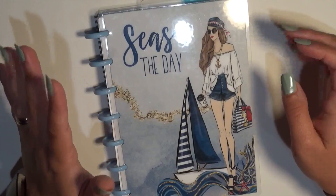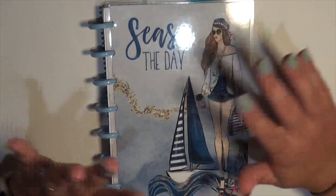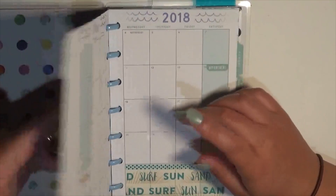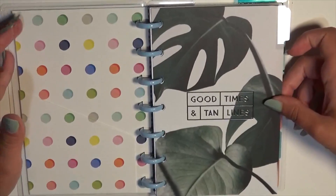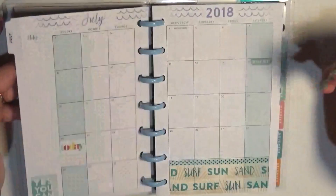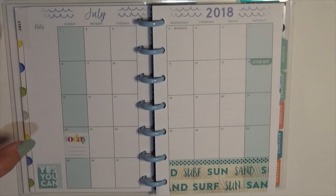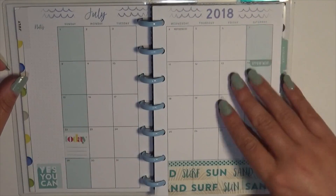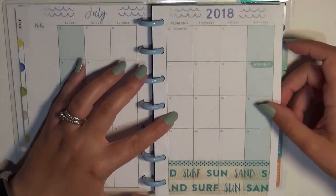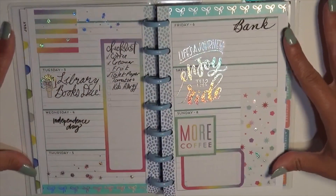I only keep six months at a time on both of my planners just because it makes things easier for me. We will start right here with July. I don't have the currently page in here because I don't use it — it was the last page for the last week of June. I didn't really use the monthly in here too much because we didn't have a whole lot going on. Prior to decorating the monthly spreads I keep sticky notes in here so I was able to know everything I needed to know.